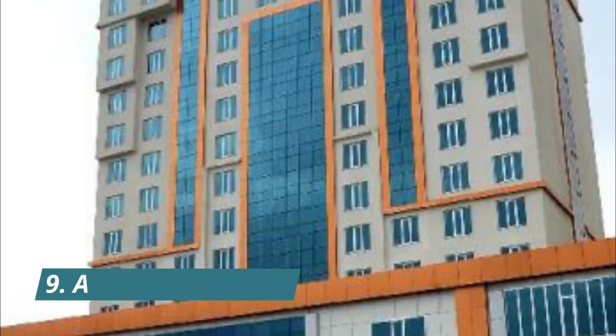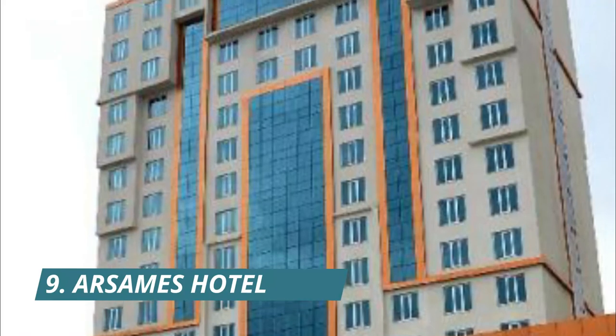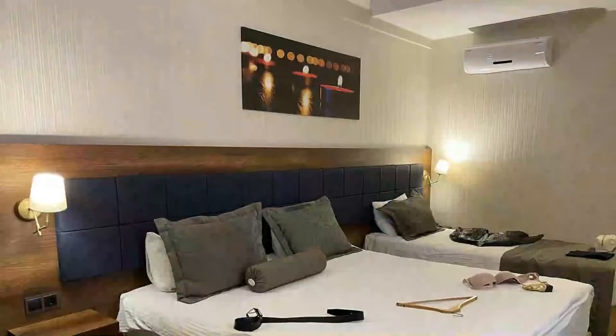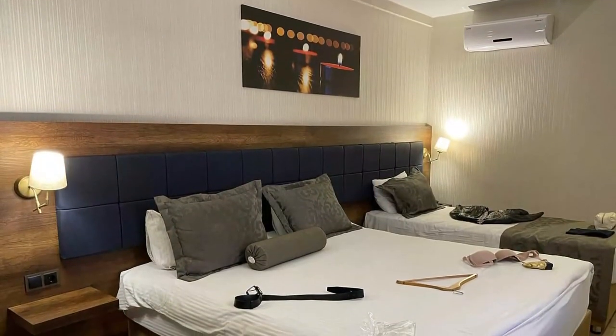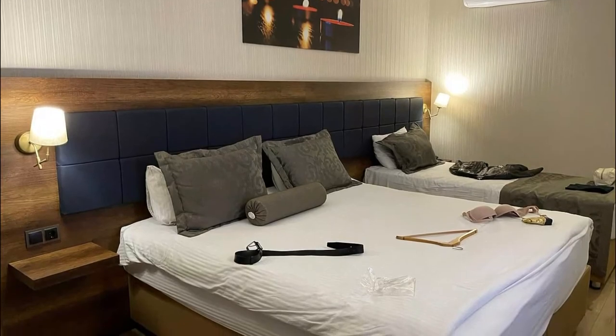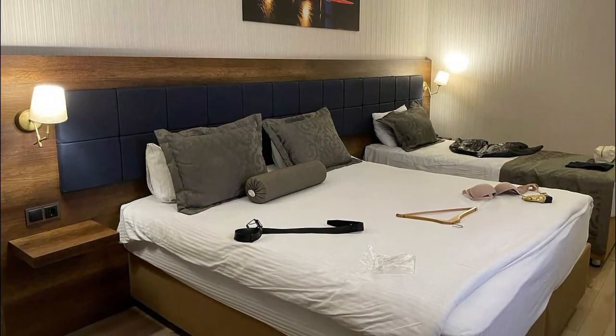Number 9: Arsem's Hotel. Located in Adıyaman, Arsem's Hotel offers 24-hour front desk service and rooms with free Wi-Fi. The hotel has an outdoor pool and a restaurant serving regional delicacies. Good hotel with best staff, clean rooms.